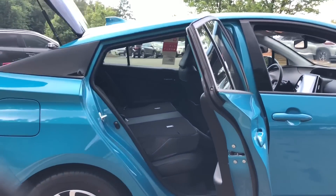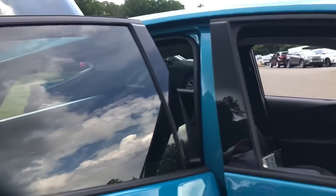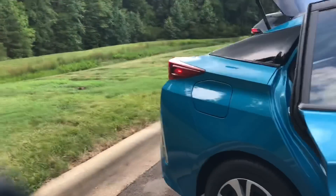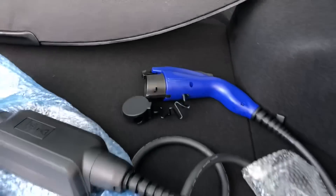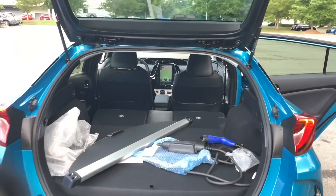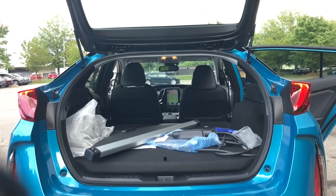Let's look at what the cargo space looks like with the seats folded down. Even though it's a four-passenger with a console, it folds down flat. There's also a removable tonneau cover. You can see the possibilities and the versatility — this little Prius can actually fit quite a bit in here.